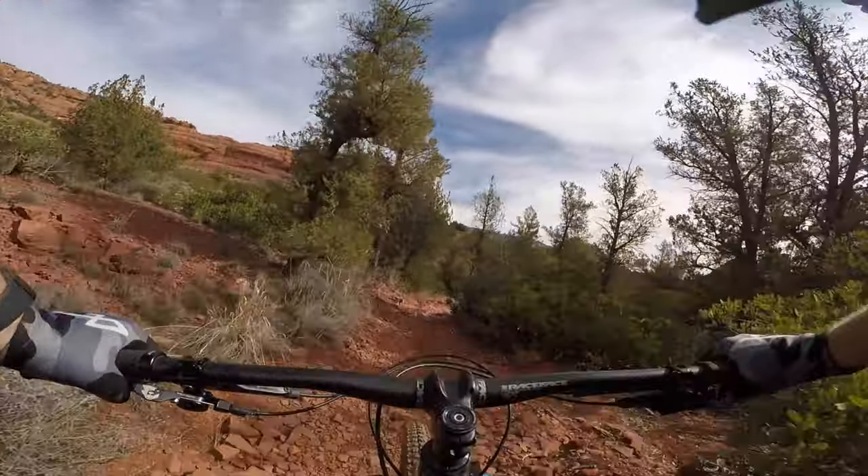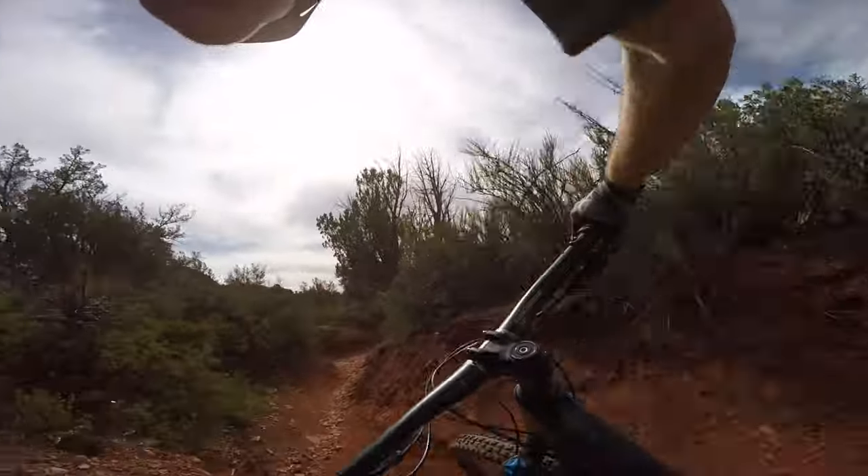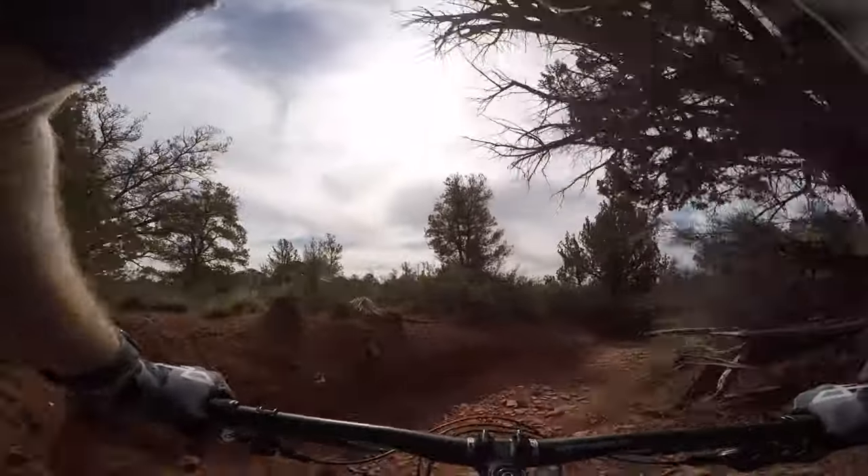Then the trail takes you into a quarter-mile-long gorge that was totally different from any features we had seen in Sedona so far. It felt like you were in a movie scene or something.